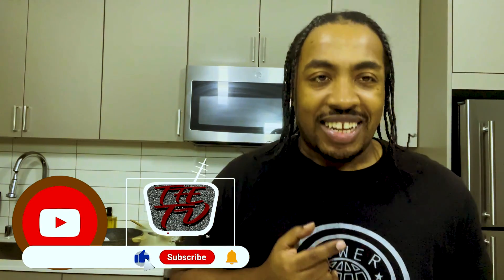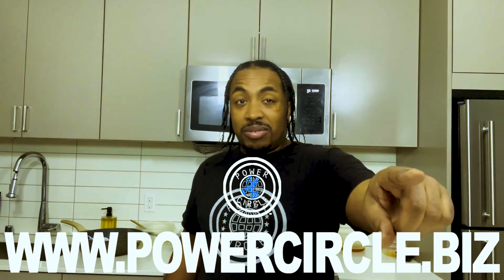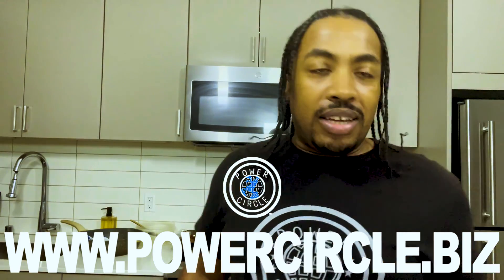Make sure you like and subscribe and hit that notification button. Also make sure you go to www.powercircle.biz to get you some of that Headbusters All-Purpose Knockout Seasoning, which is exclusively available on www.powercircle.biz. And it's free shipping — that's right, free shipping. So go ahead, buy as many as you want. Shipping is on me. Anyway, let's get back to the vlog.